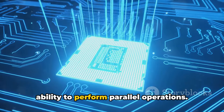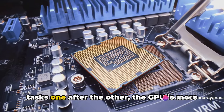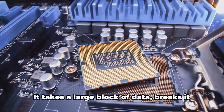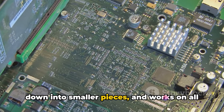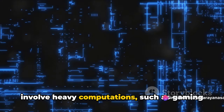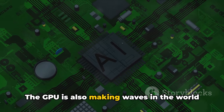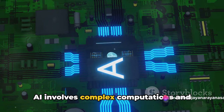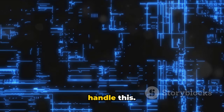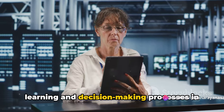The secret to the GPU's power lies in its ability to perform parallel operations. Unlike the CPU, which is like a jack-of-all-trades handling a wide variety of tasks one after the other, the GPU is more like a specialist. It takes a large block of data, breaks it down into smaller pieces, and works on all of them simultaneously — making it ideal for heavy computations like gaming or 3D rendering. The GPU is also making waves in artificial intelligence, which involves complex computations and large volumes of data. With its parallel processing capabilities, the GPU can process multiple computations at once, significantly speeding up learning and decision-making in AI systems.